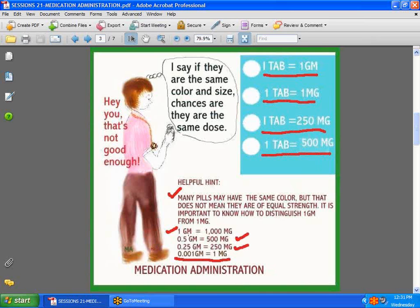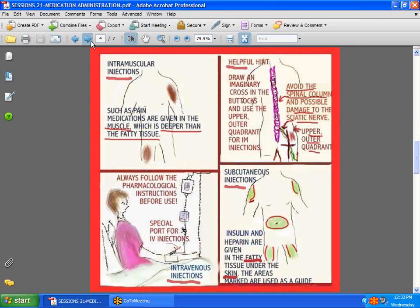One gram, written as GM, usually means a whole thousand milligrams. So if a nurse gave one milligram assuming it's the same as a gram, she has given that patient a very lethal dose. One milligram is equal to 0.001 gram — a very minute dose. 0.5 gram gives you 500 milligrams; 0.25 gram gives you 250 milligrams. If you're not certain, take the trouble to find out. Discuss it with your pharmacist or an experienced nurse.